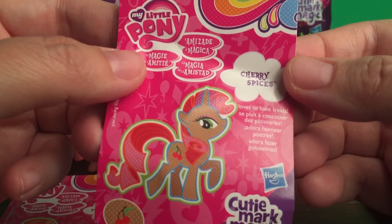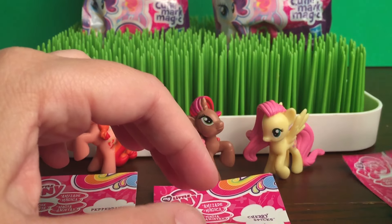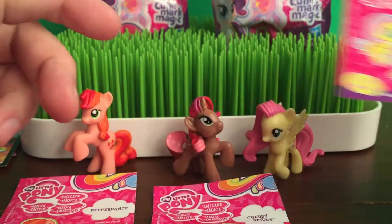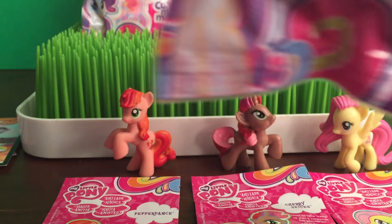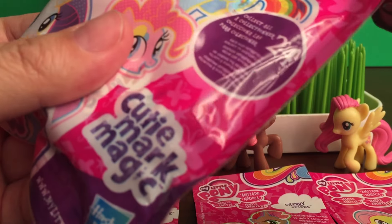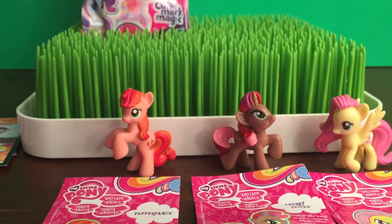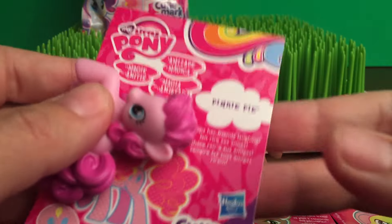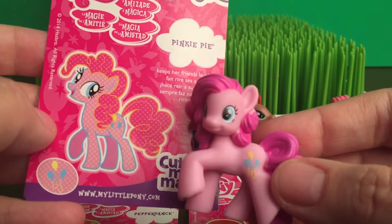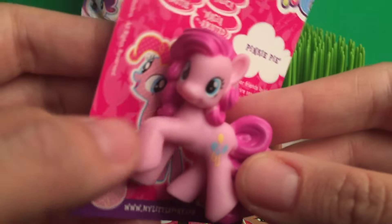Let me read what the other ones said. Cherry Spices loves to bake treats. And then Fluttershy likes taking care of her friends. Let's see what the next one is. We got Pinkie Pie! Pinkie Pie keeps her friends laughing. Super cool.